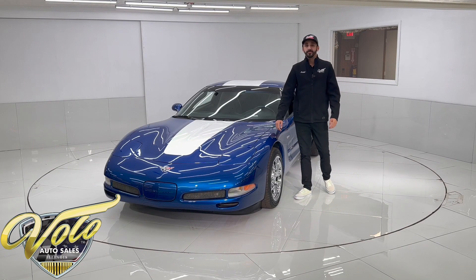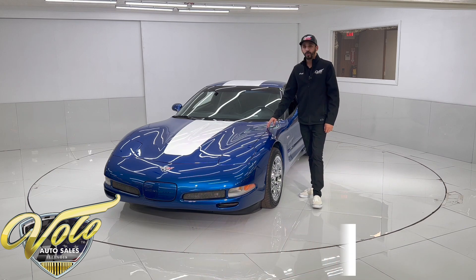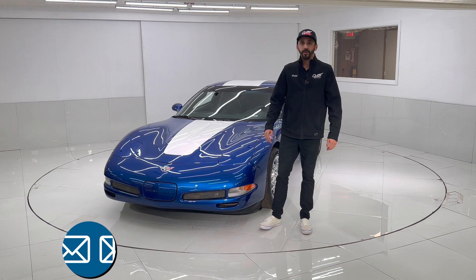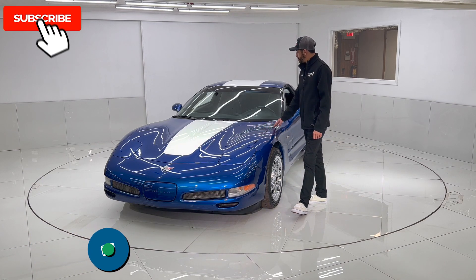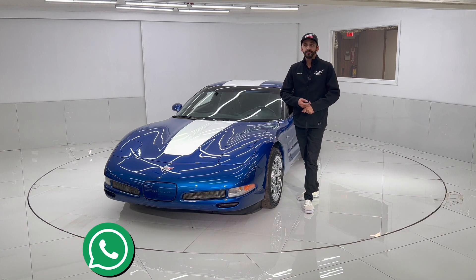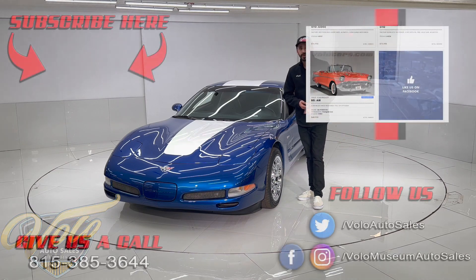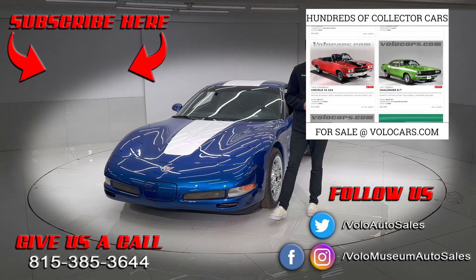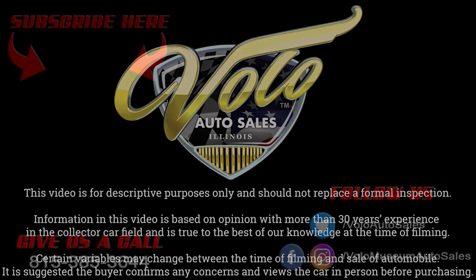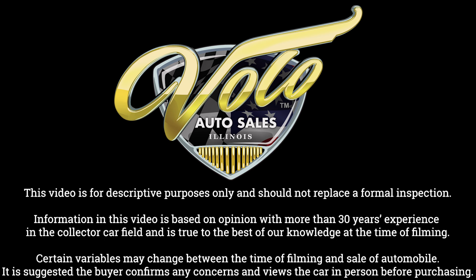There you have it — that was my walkthrough of our beautiful 2003 Corvette Z06. If you enjoyed the video, give it a like and make sure you subscribe to see all the newest ones as soon as we post them. If you're interested in owning this awesome machine, you can call me directly or visit volocars.com. I can set up financing for you if need be and make it super easy to get it delivered right to your door. Thanks guys — I'll see you next time.